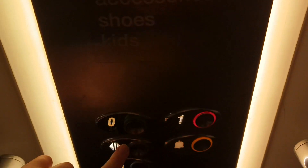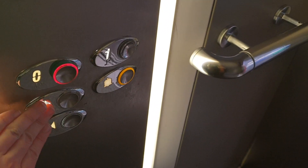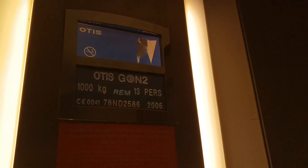We are at one. Go back down to G. Here we are back at G.